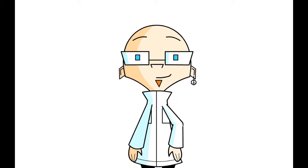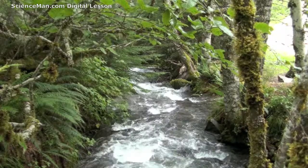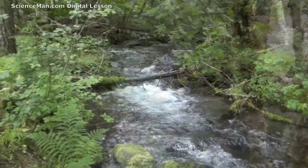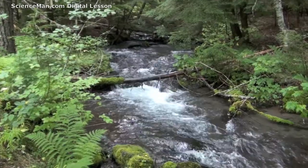Hello and welcome to another Science Man digital lesson. Today I'd like to offer a brief lesson on a simple topic: streams. Most everyone has seen a stream, but many of us don't realize what important roles they play in the water cycle and for wildlife.